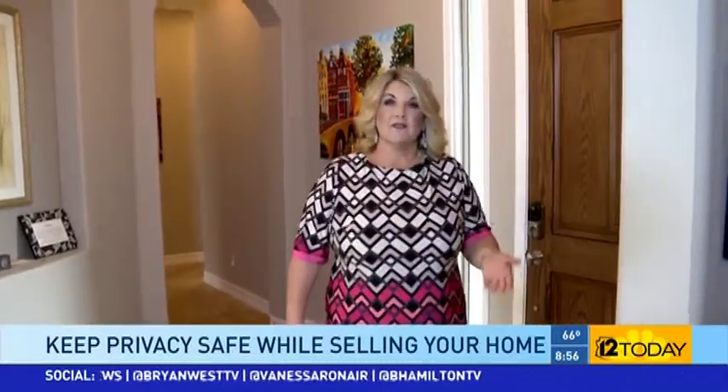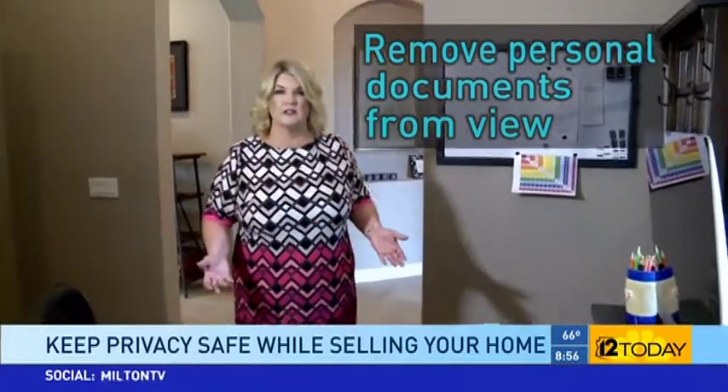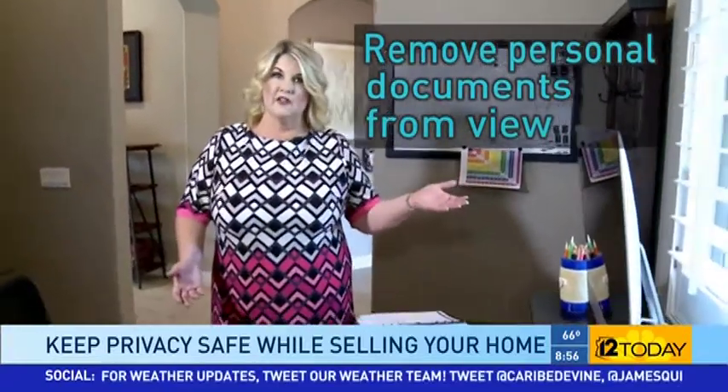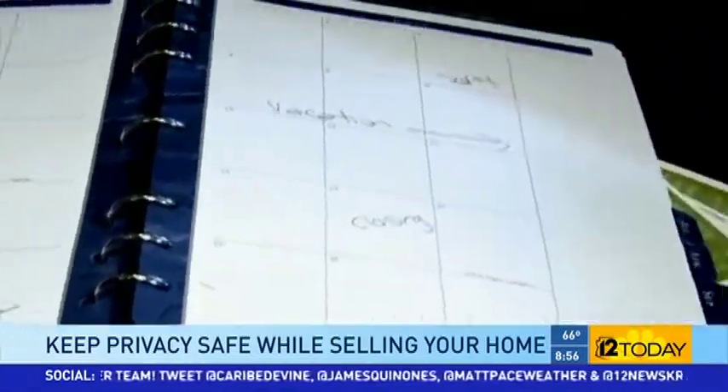Inside your home, you want to make sure you take steps to maintain your privacy. For instance, if you have a home office, make sure that you keep any personal documents out of view, such as your mail and even documents on your computer. Make sure your computer is turned off. If you have a calendar, make sure that's put out of view as well.